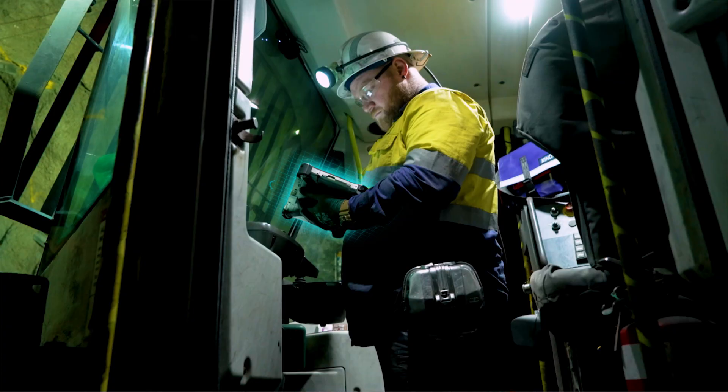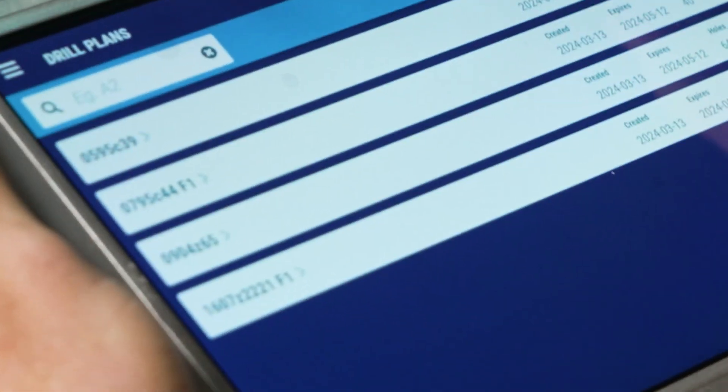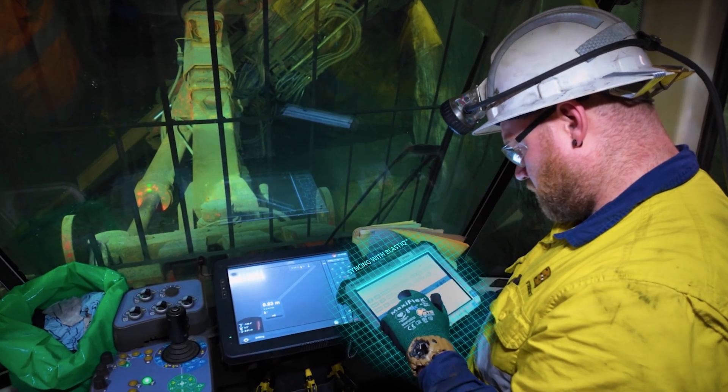LightSky Underground allows our customers to record their quality assurance and quality control information digitally underground for a wireless transfer to the surface. It allows for a seamless integration of the critical information being captured underground. The ability for Blast IQ to digitise and send that information directly to the engineers is really important for us.